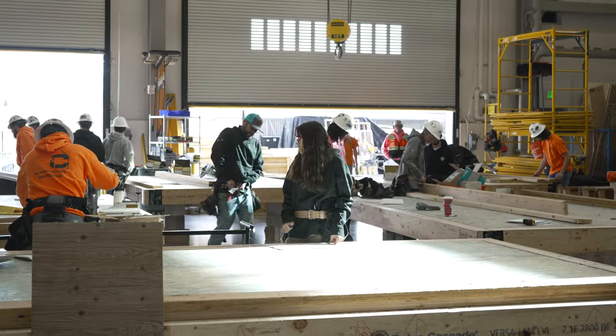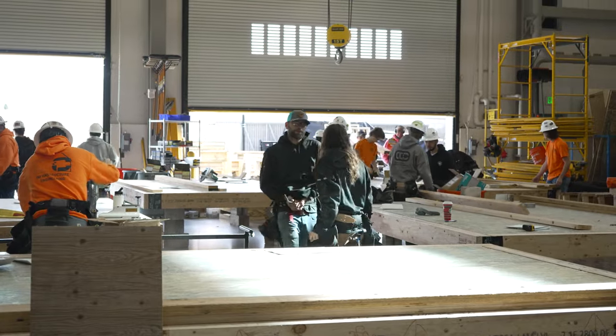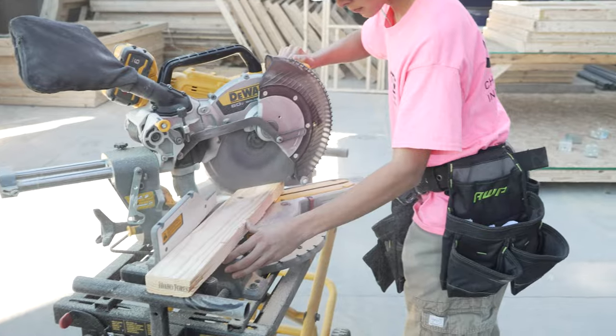My name is Mike DeGuitas with the Cherry Creek Innovation Campus. Welcome to our construction class. You're sitting in the middle of Centennial, Colorado, in a high school construction program with 16 to 18-year-olds getting an introduction to the trades.